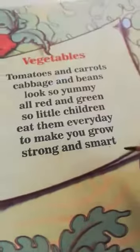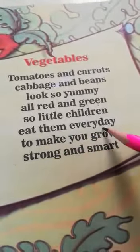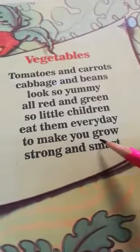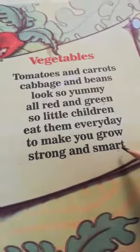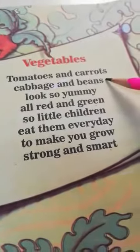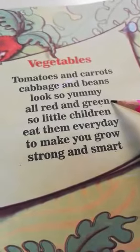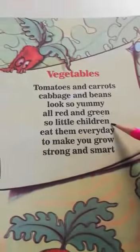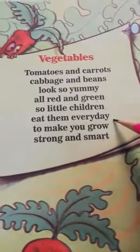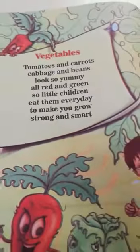all red and green. So little children, eat them every day to make you grow strong and smart. Tomatoes and carrots, cabbage and beans look so yummy, all red and green. So little children, eat them every day to make you grow strong and smart.